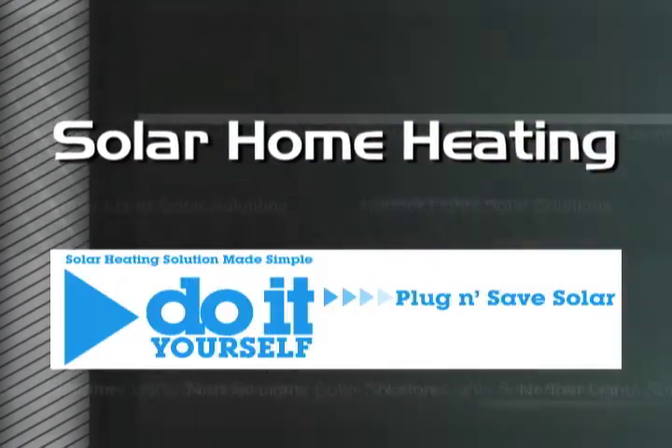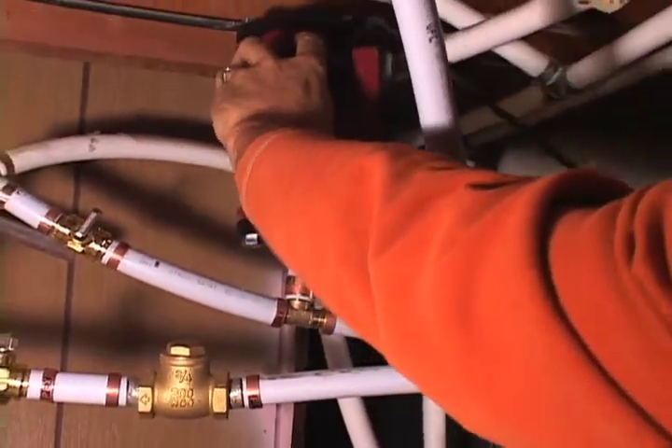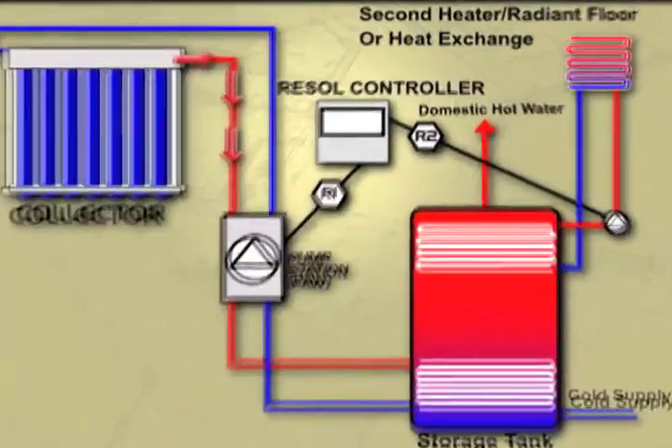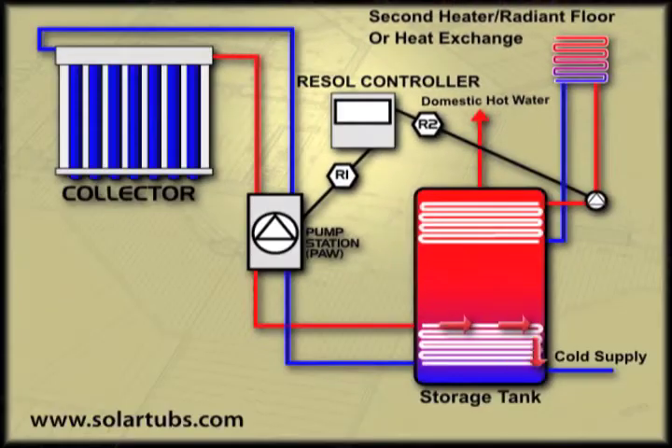Our plug-and-save systems are specifically designed for home heating. By simply adding a second pump, the integrated auxiliary relay in the RESOL controller will now manage both pumps. The first pump controls the solar heating fluid, and the second pump can feed hot water into a radiant floor heating loop.